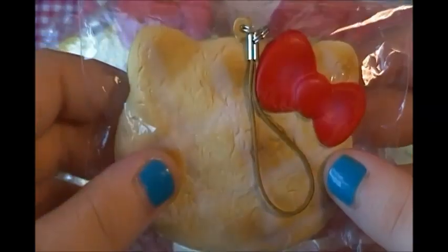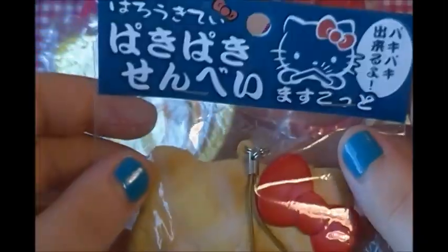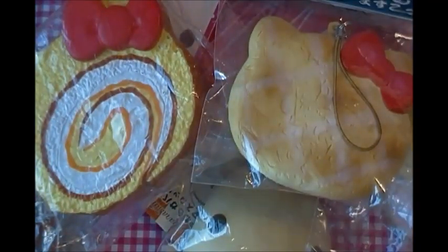This is also something I can't believe we traded for because it's just so so cute. We traded for this Hello Kitty rice cracker and it cracks — just like the chocolate bars. Here's what it looks like, so thank you so much for that.